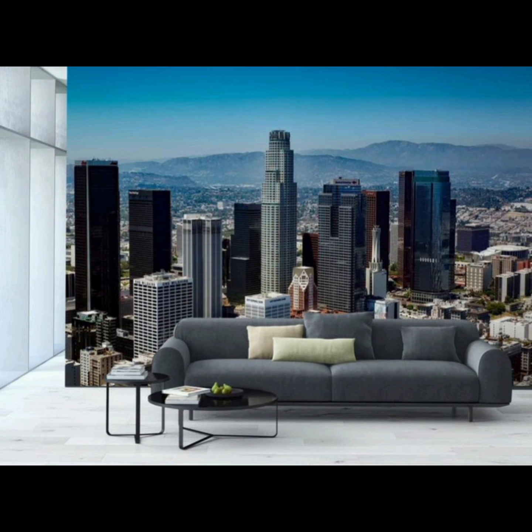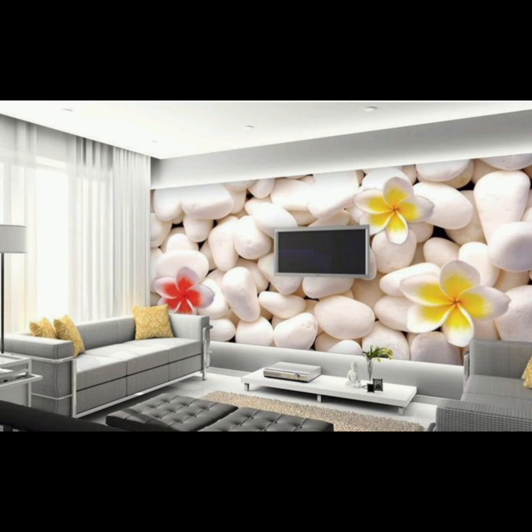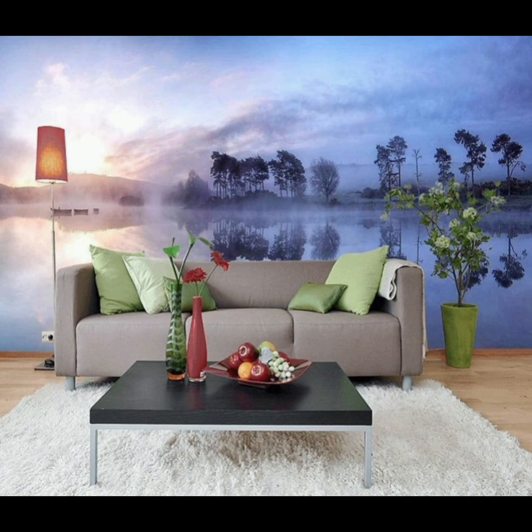Lastly, we can't forget about the practical side of wallpaper. Removable and peel-and-stick wallpapers have revolutionized the decor game, allowing you to change your living room's look as often as you desire without the commitment of traditional wallpaper. This is a fantastic option for renters or anyone who loves to switch things up frequently.